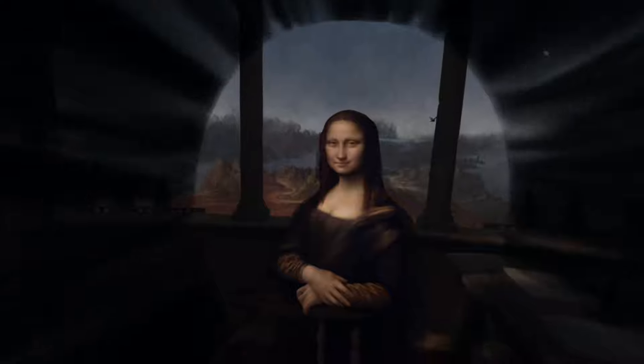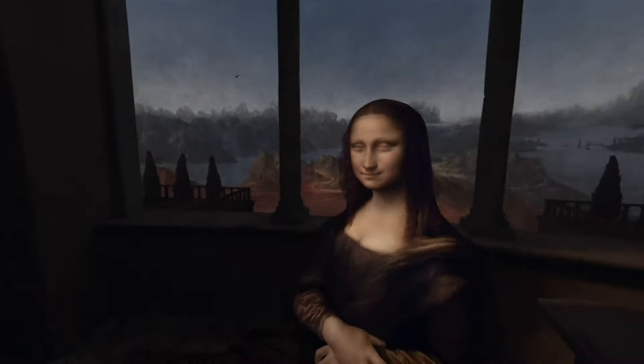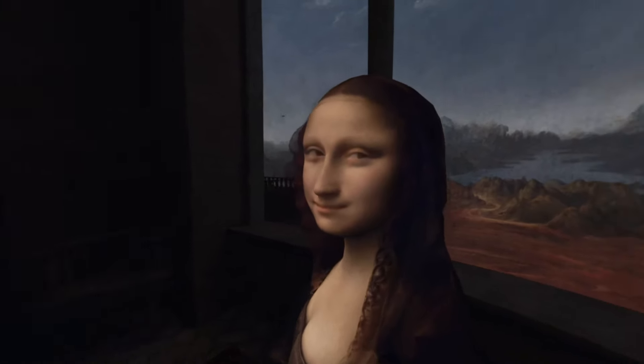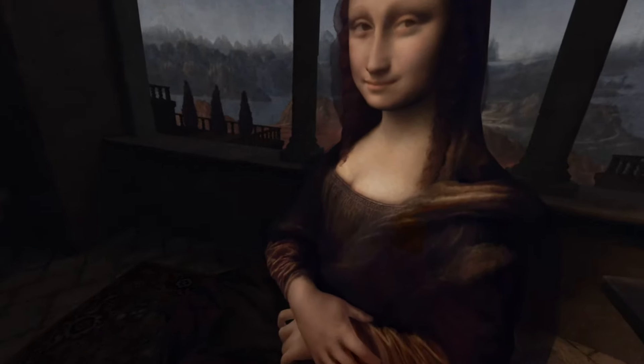Oh, there's the windy hills. Oh, it's in 3D. We're in the painting. Wow, this is so cool. In this version, they made it so she keeps watching you wherever you go. The original version didn't do that. Wow. Ew, look at this.